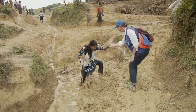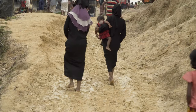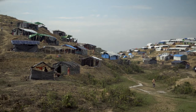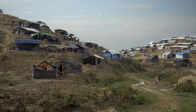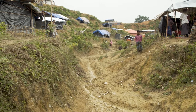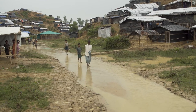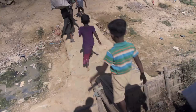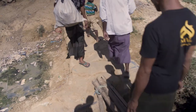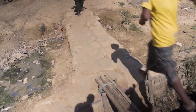The number one priority at the moment is to improve access to the site and access throughout the site. At a macro level that's vehicle access, which will facilitate distribution as well as access to primary healthcare centres and other key services, but also pedestrian access — widening existing pathways and constructing pedestrian crossings because the terrain is very hostile.